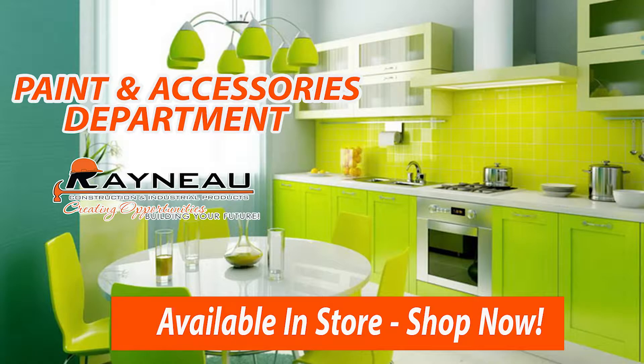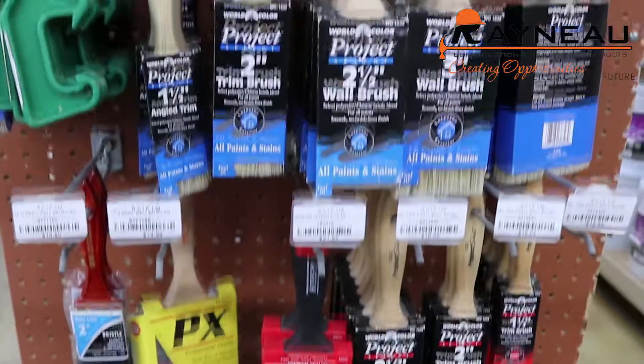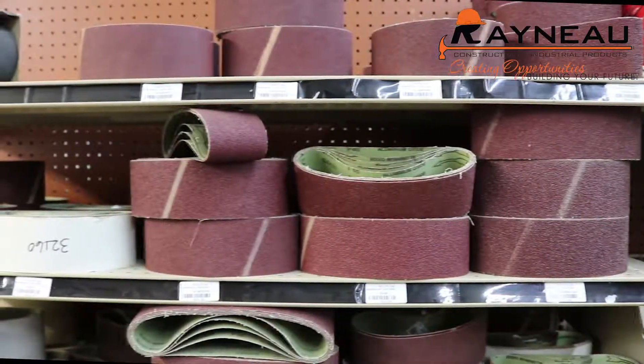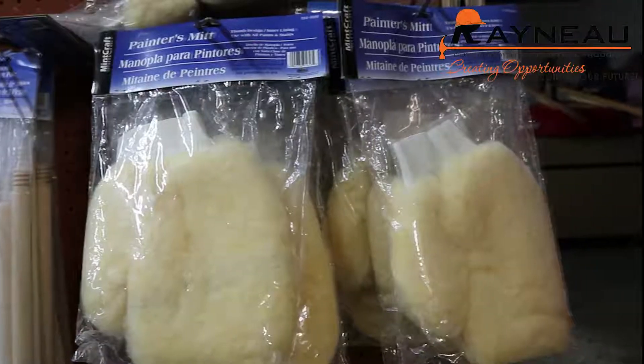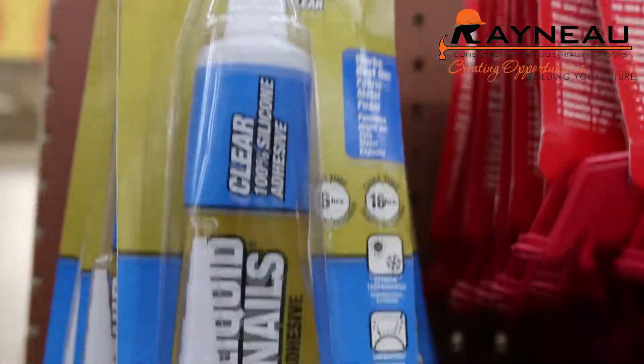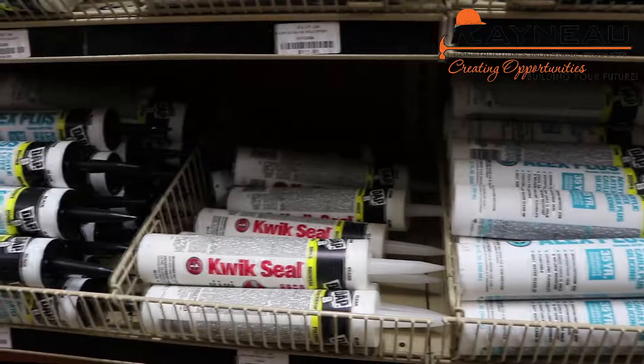Visit our paints and accessories departments for your paint brushes, sandpaper, shoe guards, sanding belts, paint scrapers, painter's mitts, splatter shield rollers, liquid nails, silicone, and paint rollers.